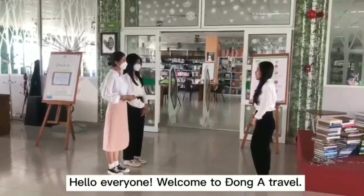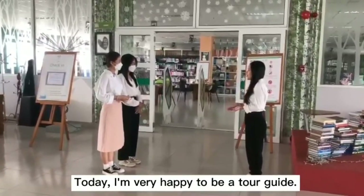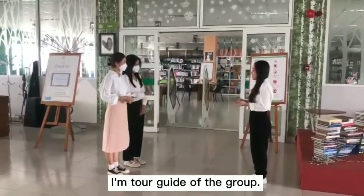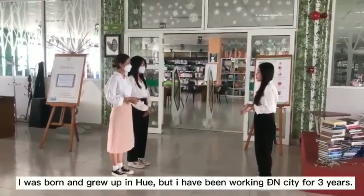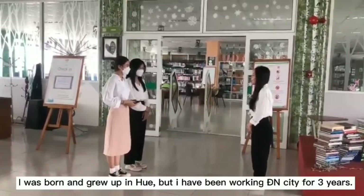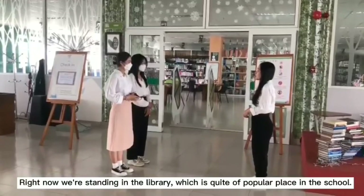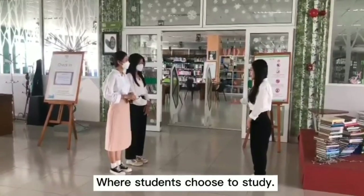Hello everyone, welcome to Dong A Travel. Today I am very happy to be a tour guide. My name is Kim Cha; I'm the tour guide of the group. I am 21 years old. I grew up outside the city but have been working in Danang for 3 years. Right now we're standing in the library, which is quite a popular place in the school where students choose to study.